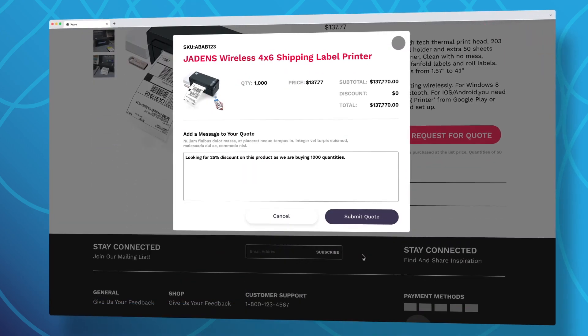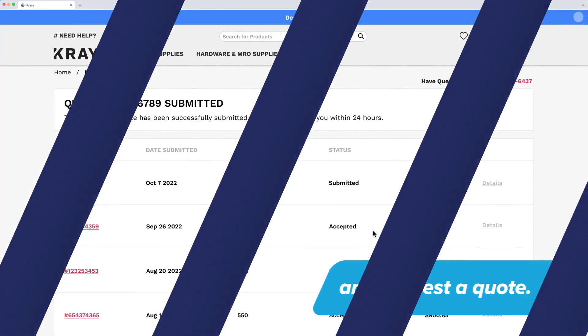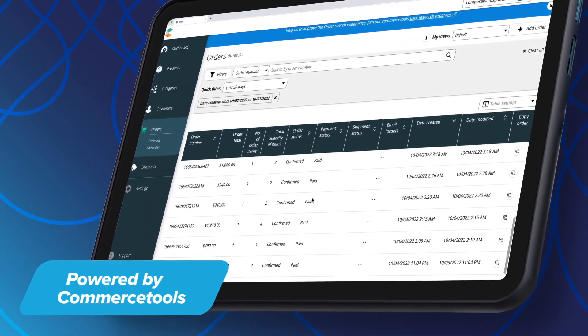Commerce Factory supports a wide range of B2B features, like account-based pricing, bulk ordering, and request a quote. All of this is powered by the number one headless, API-based commerce solution, Commerce Tools.